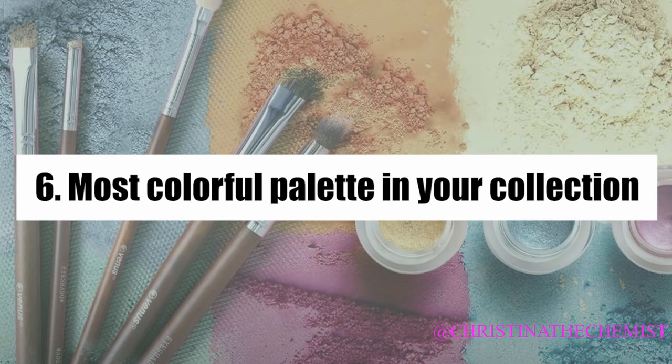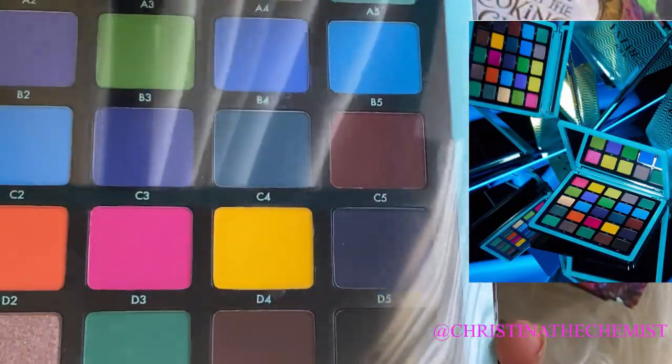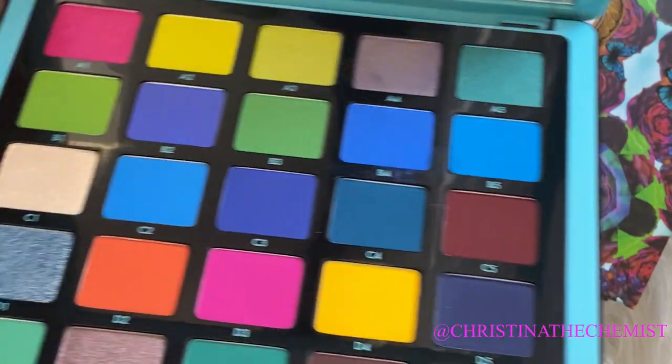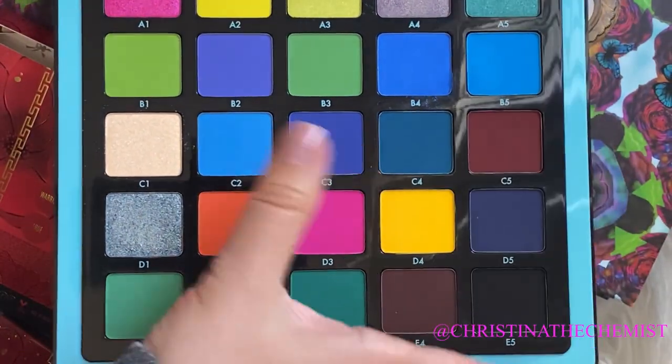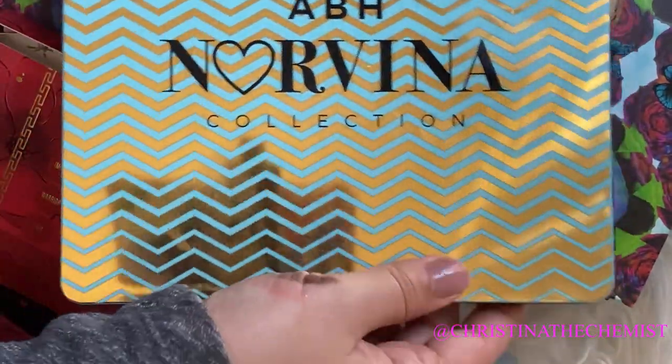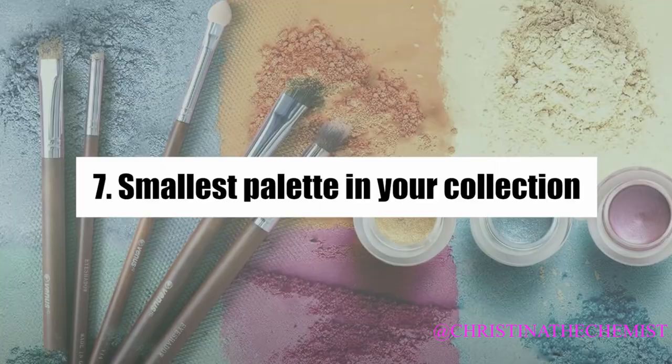For the most colorful palette, there's quite a few — the James Charles palette is very colorful, but when I think of most colorful I think of the widest shade range with bright and even neon colors. Definitely from the Norvina collection, specifically the ABH Norvina Volume 2 palette. It's the most colorful palette I own — the shades are so bright, almost neon-looking in the pan.